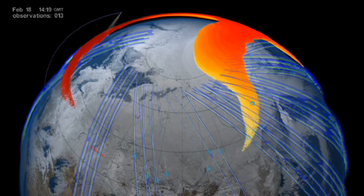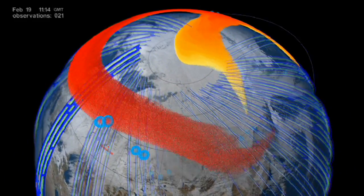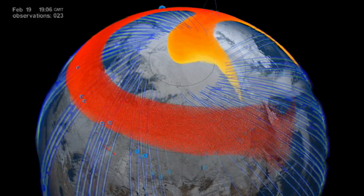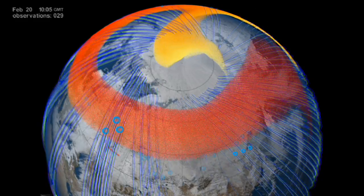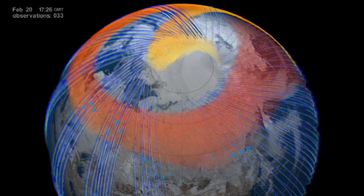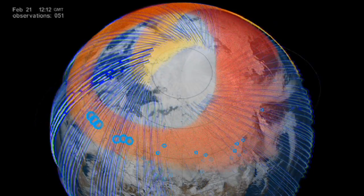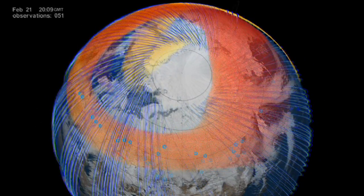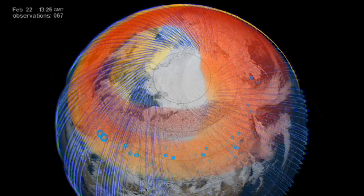By February 19th, four days after the explosion, satellite observations showed that the meteor debris had circumnavigated the entire globe and returned to Chelyabinsk, forming a complete global belt. The clean shape of the belt was another surprising finding, considering that northern hemisphere winds during winter are usually rather inconsistent in direction.